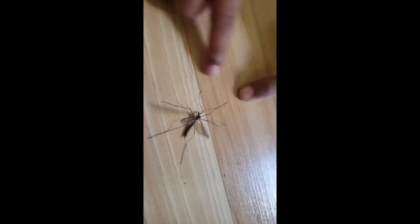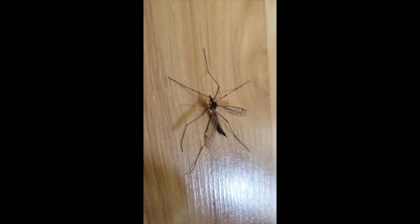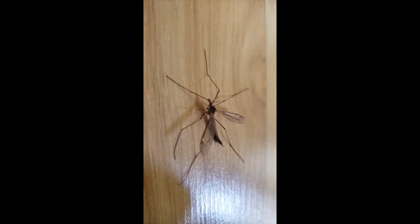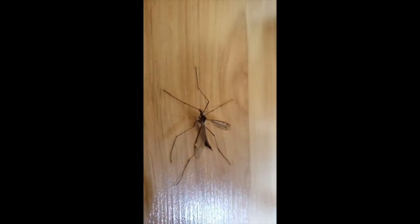It's a crane fly! It has six long legs and a long body. Let's count the legs together: one, two, three, four, five, six! And it is also called Daddy Long Legs. It lives for 10 to 15 days. It eats grasses and seeds, and some birds eat this crane fly too.